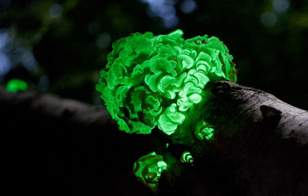Armillaria mellia is the most widely distributed of the luminescent fungi, found across Asia, Europe, North America, and South Africa. Bioluminescent fungi emit a greenish light at a wavelength of 520 to 530 nm.